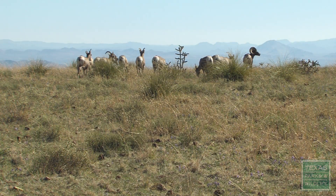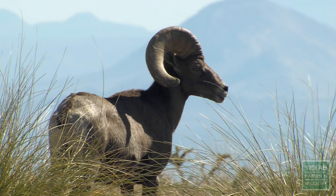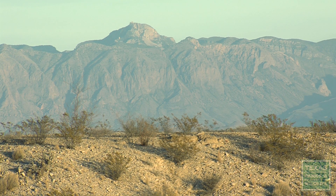Texas Parks and Wildlife and others have worked to restore the bighorns to their native Texas mountain ranges, but capturing and tracking these elusive animals is challenging in this vast West Texas desert.